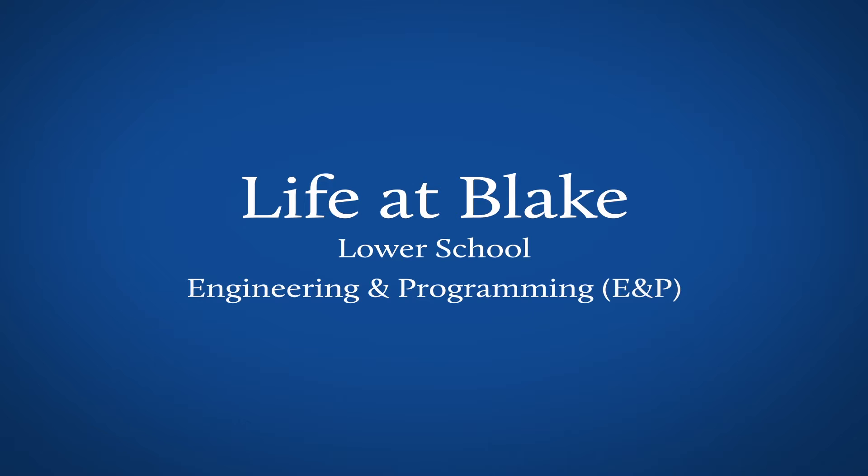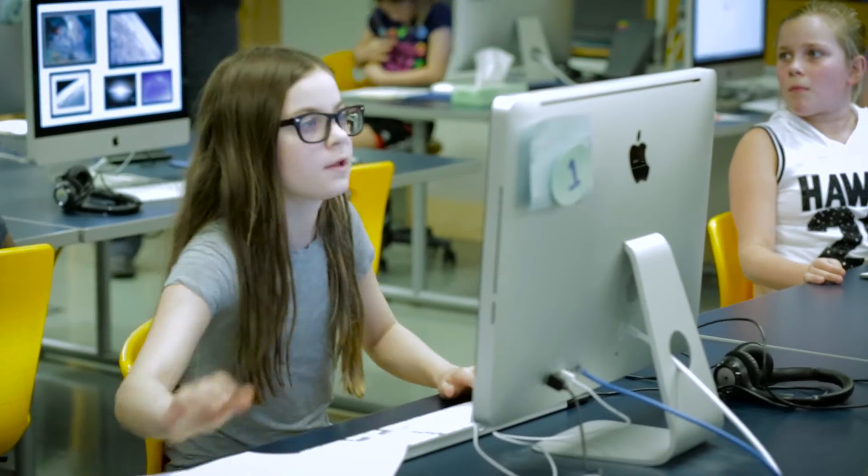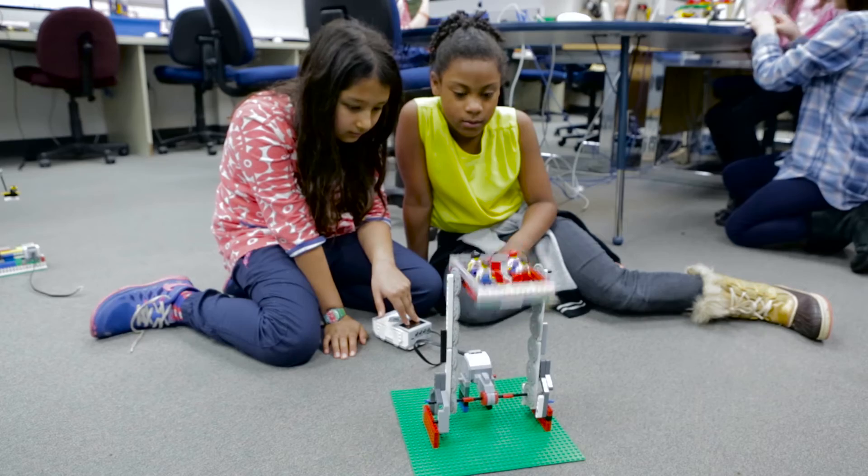E&P has been around for about 25 years in the lower school, and its original purpose was to expose students to computers. Over the years we've continued to do what people now are calling STEAM and STEM for all our children from kindergarten through fifth grade.